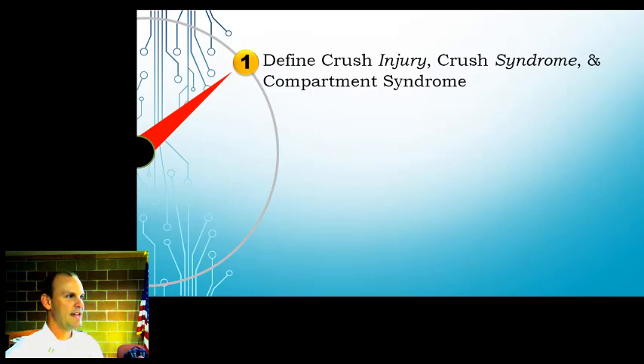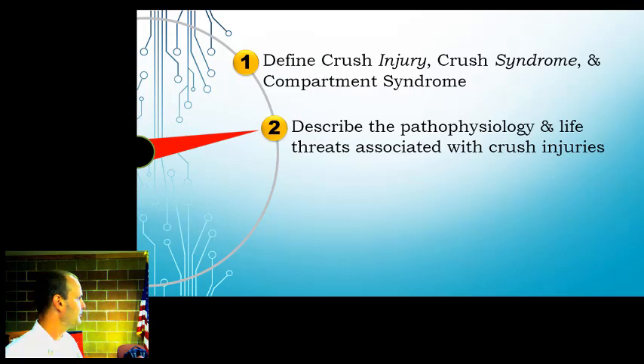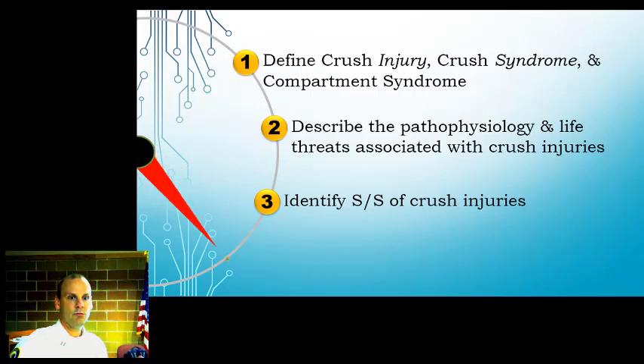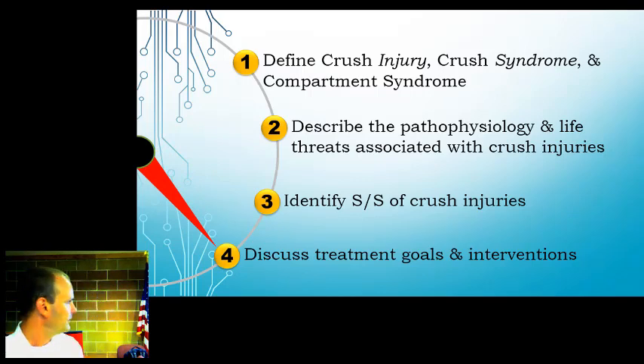We've got three main terms to make sure we're clear on: crush injury, crush syndrome, and compartment syndrome. We won't get too deep into the anatomy and physiology, but understanding a little of it makes these processes much easier to grasp. We'll talk about signs and symptoms, and there's a new protocol on crush injuries getting ready to come out.